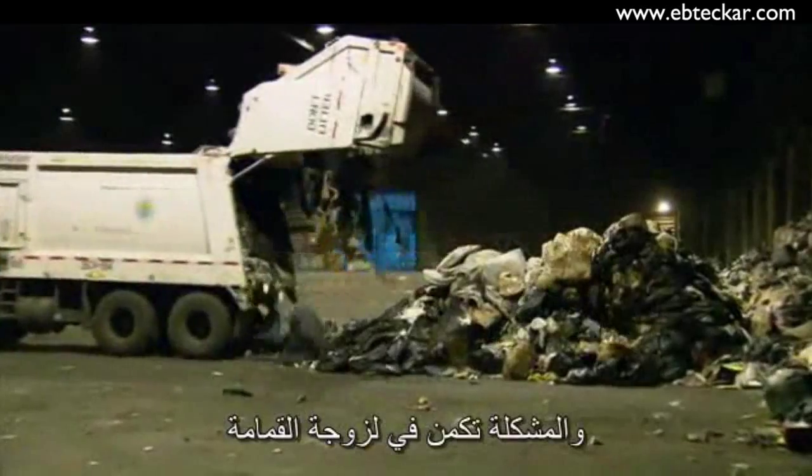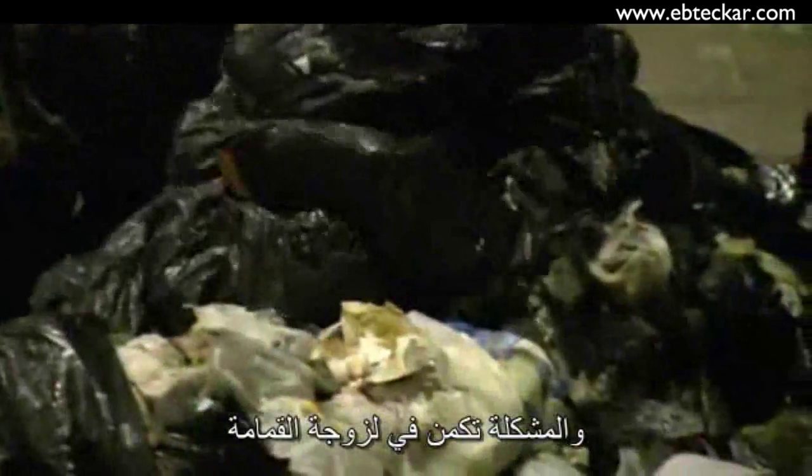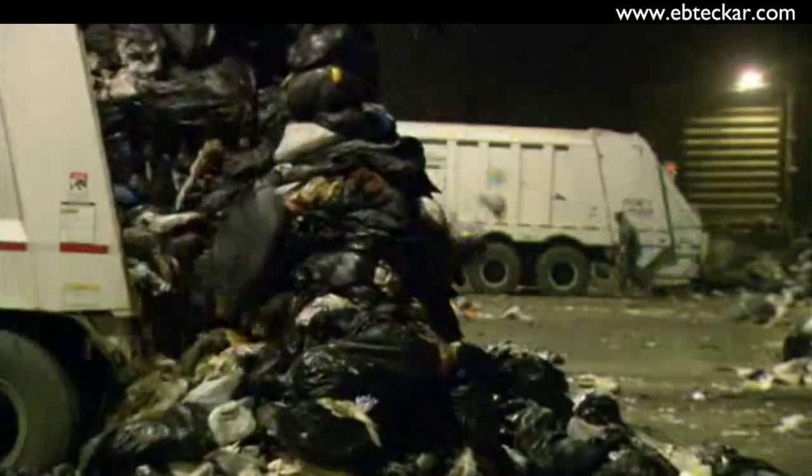The trouble is, when the garbage arrives, it's as soggy as an Irish bog. And you can't make electricity from wet garbage.